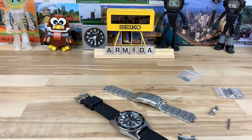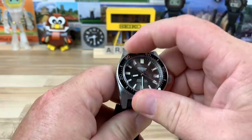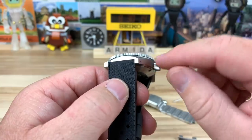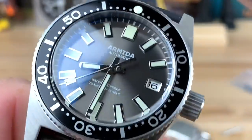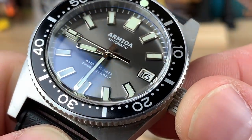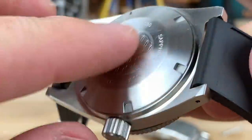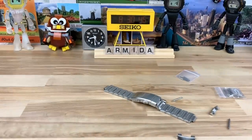It's got the Seiko NH35 movement in it. It has a 120-click bezel — nice and tight, not amazing sounding, but it feels good with no play at all. It lines up perfectly. C3 loom — I'll give you a loom shot towards the end. The texturing on both the bezel and crown is really nicely done; it's super easy to turn and grip. The dial is a really nice shimmery anthracite gray, with polished indices, handset, and a date window frame — everything is just really well sorted out. Nice smooth laser-engraved case back, really well constructed for under $500.